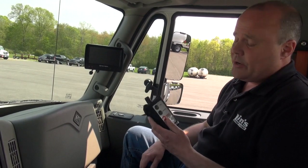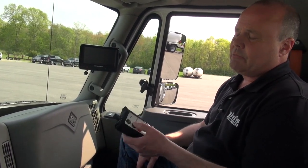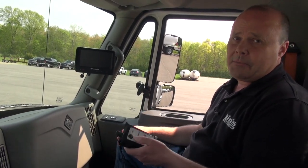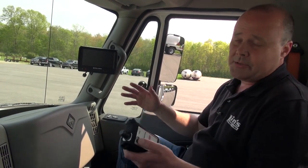This truck has a three-function remote: PTO, throttle, and e-stop. You're only required to have the e-stop, but the PTO and throttle are really nice because the drivers can use them. You get out to the tank, kick the PTO on, kick the throttle up. As the tank fills, kick the throttle down and shut the PTO off right from the customer's tank.